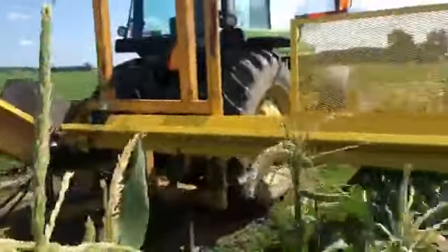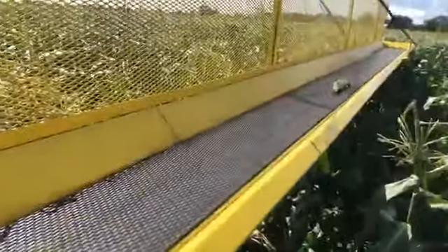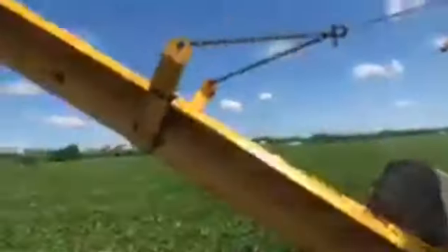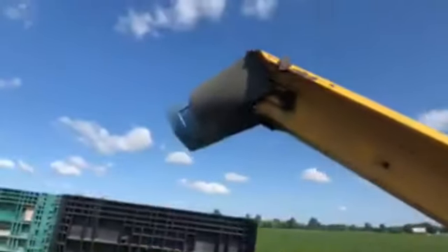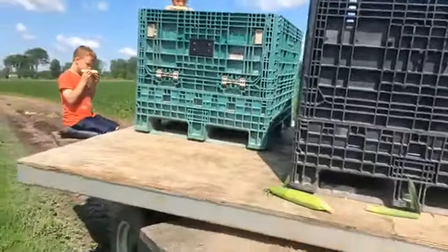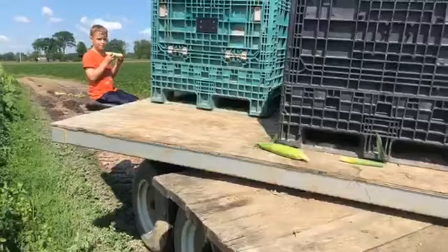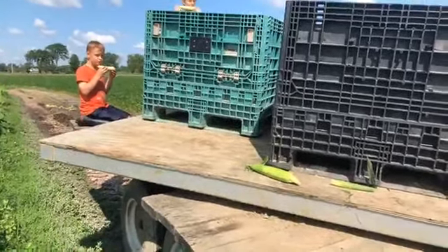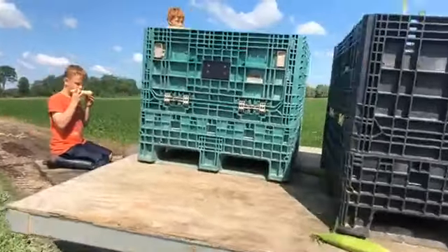We call this the veg-veyor — it is the conveyor belt. The corn goes out on the stand, lying down, up the elevator, and out the chute, landing into these corn bins. These corn bins are sitting on a rotating table, so once that bin is full, we'll be able to turn the table and start filling the next one.